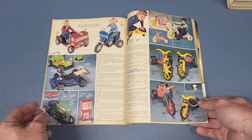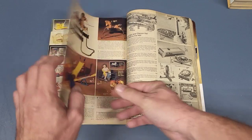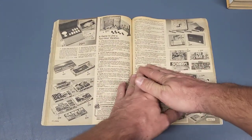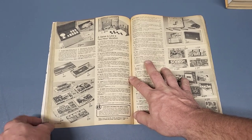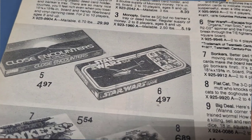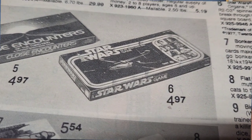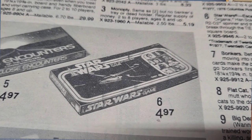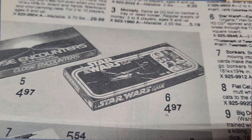The next page is a black and white page. On that page they got the Escape the Death Star game. It was $4.97. That's the one they re-released lately with the Tarkin Retro Collection figure.